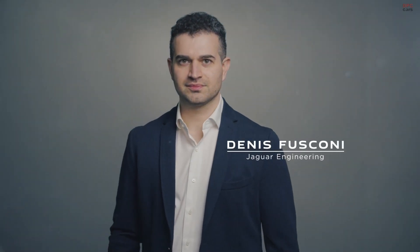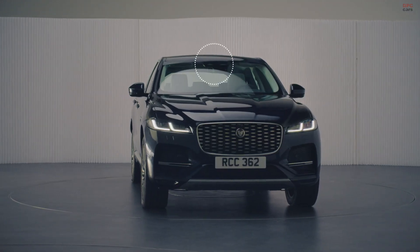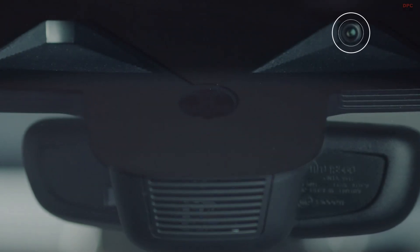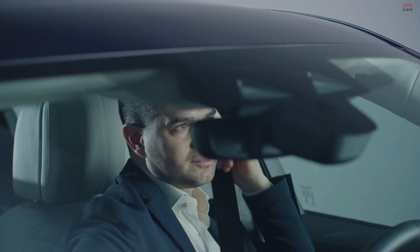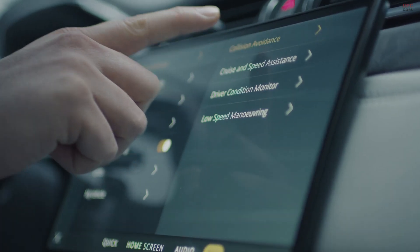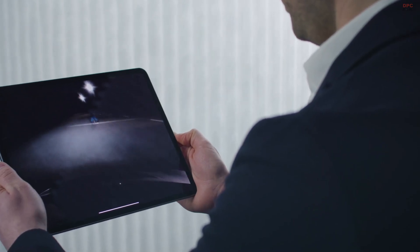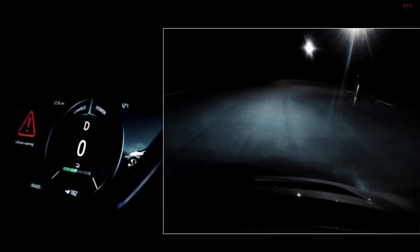My role is to develop advanced driver assistance systems for all our vehicles. Autonomous emergency braking uses a forward-facing camera to maintain contextual awareness and can detect pedestrians, cyclists and other vehicles. If a collision is deemed imminent, the driver is notified with a warning. If the driver doesn't react within a certain timeframe, strong braking force is applied automatically.